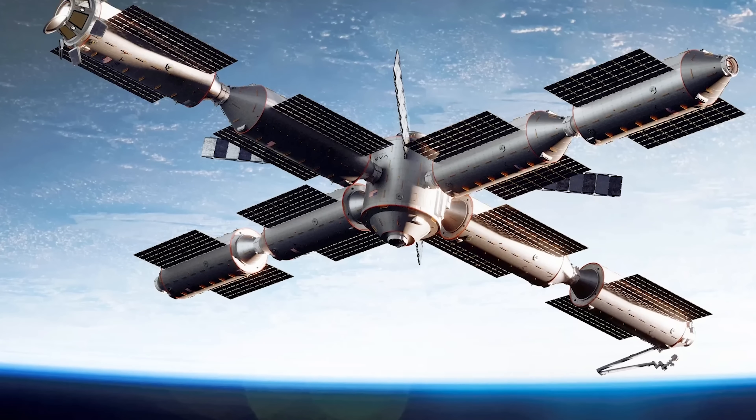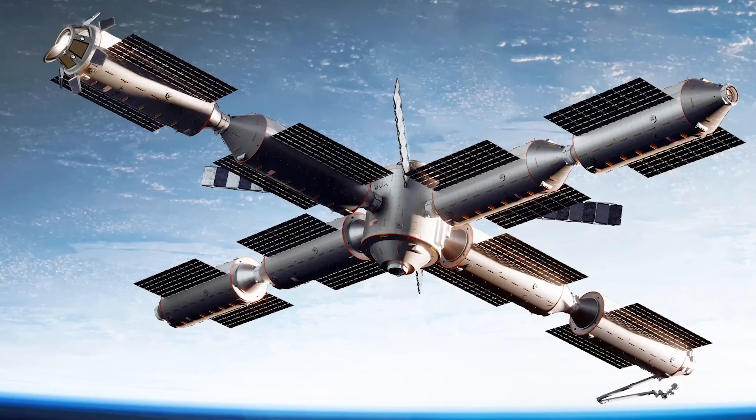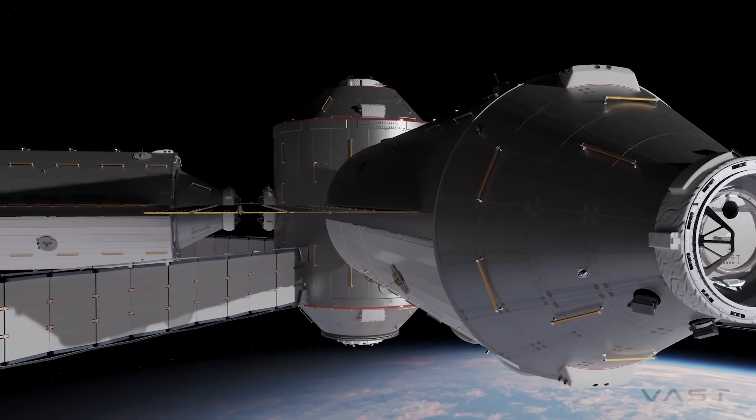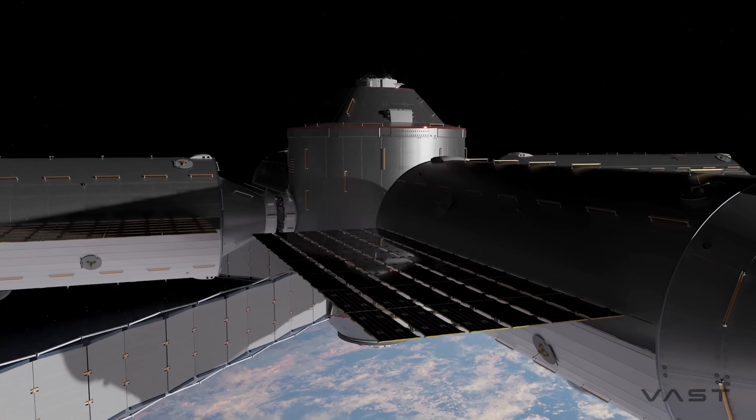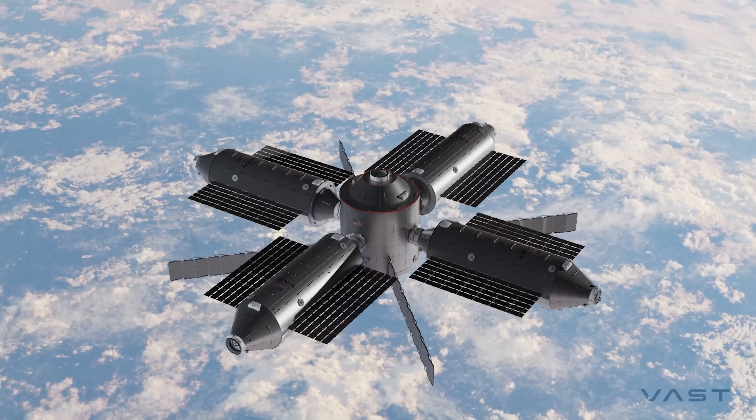Each module links through dual docking ports, making it easy for spacecraft like Crew Dragon to pull up. On top of that, the design incorporates advanced shielding against micrometeoroids and thermal extremes, giving astronauts both safety and comfort.